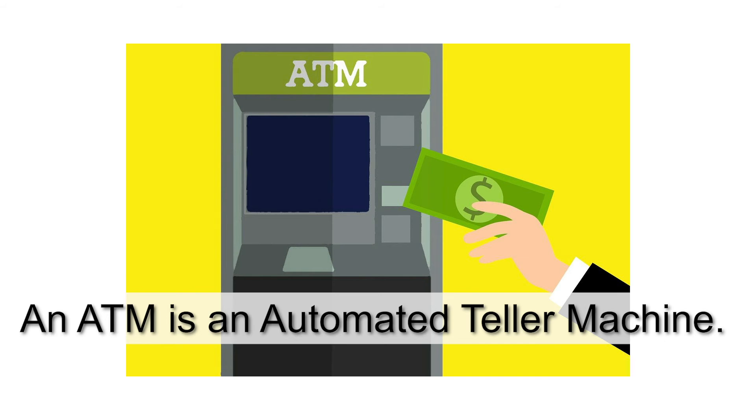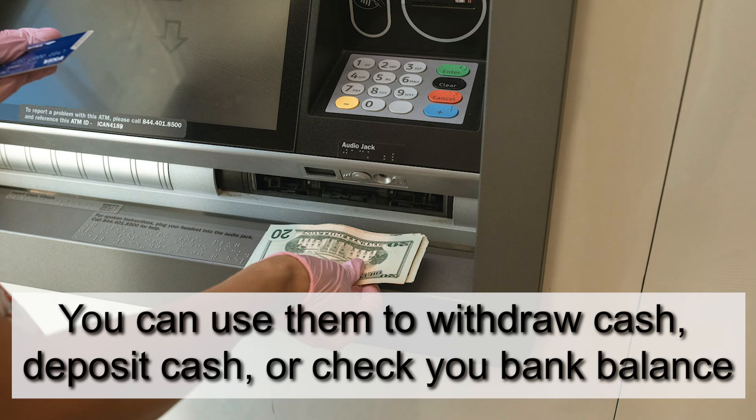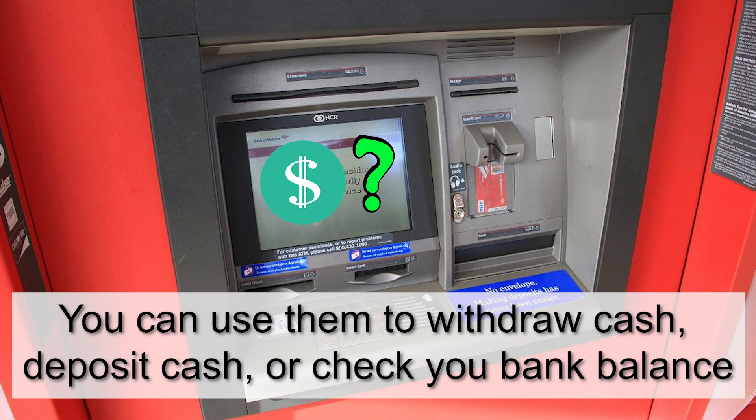An ATM is an automated teller machine. You can find them outside banks and in shopping centres or on some main streets. You can use them to withdraw cash, deposit cash, or check your bank balance.